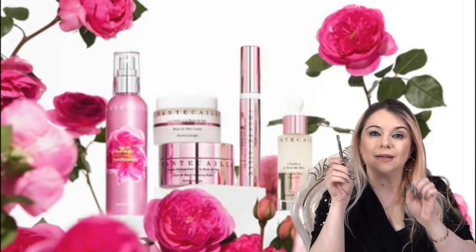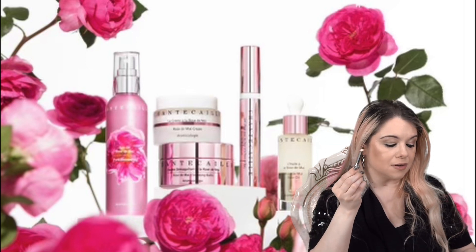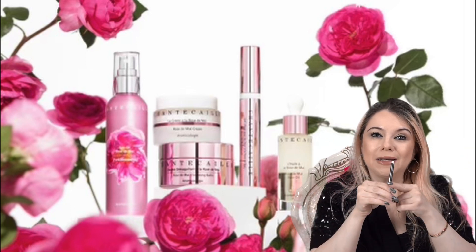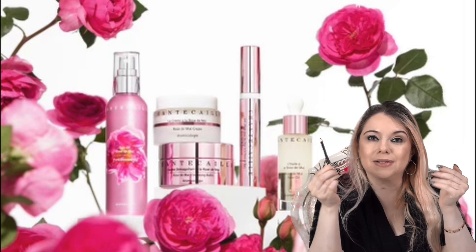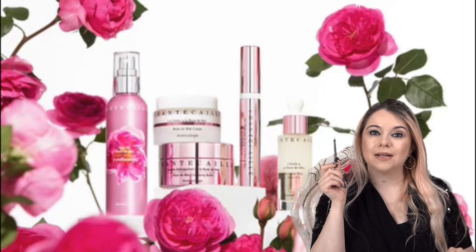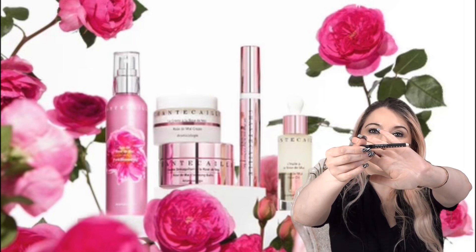I also really like the Chantecaille liners. This one is in the color Raven — my favorite black liner. I've gone through so many of these liners. It's something I constantly repurchase and I'm definitely picking this up during the sale because I go through them quite quickly. As you can see, this is all I have left.